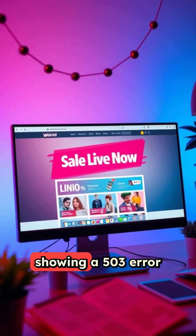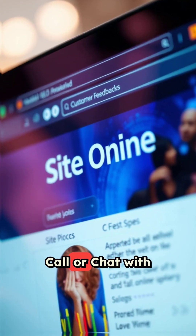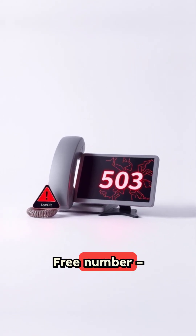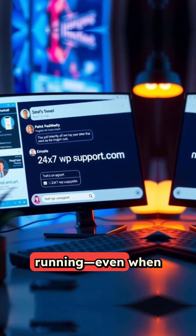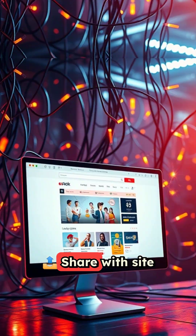Is your site showing a 503 error when you need it the most? Call or chat with 24x7 WPSupport.com on their U.S. toll-free number: 1-888-818-9916. We keep your store running, even when your server doesn't. Like and subscribe for WordPress tips, and share with site owners.